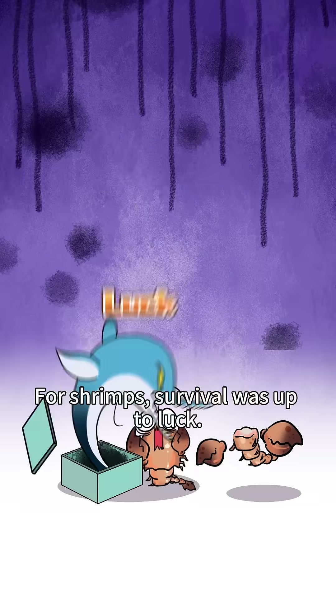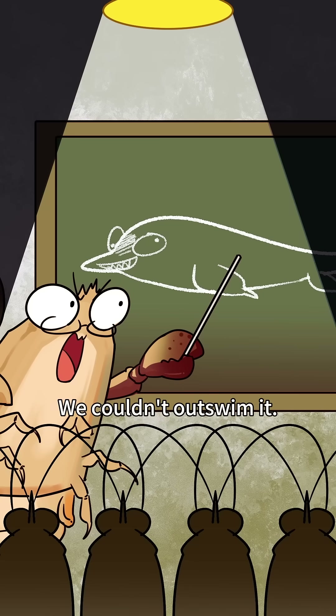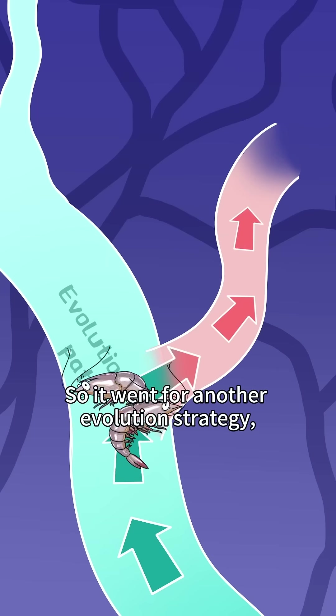For shrimps, survival was a desperate matter. The predator was too powerful — we couldn't out-swim it, so we had to hide. They went for another evolution strategy: hide.